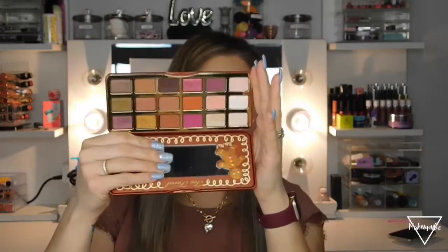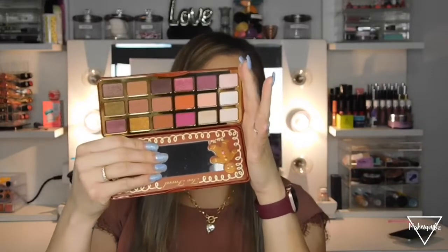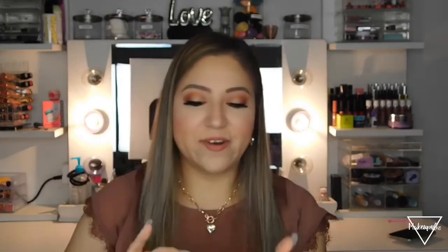The next palette is also from Too Faced — the Gingerbread palette. Oh my god, this smells so good! All their palettes smell like chocolate. The shades include very neutral tones and some purpley shades, plus this cute little gingerbread design. I've only used this one about two times.